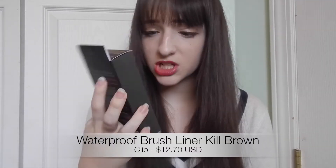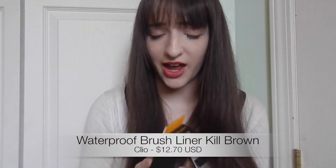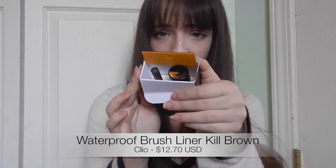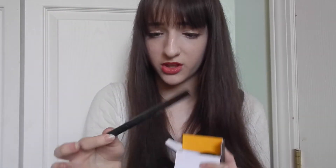I'm not exactly sure how to pronounce this brand, but it's from Clio Professional — the waterproof brush liner in the color Kill Brown. There's one of the brush liners in the box, and I actually bought it to replace my K-Palette one. It also comes with a little free makeup remover cleansing oil, which is a nice bonus.